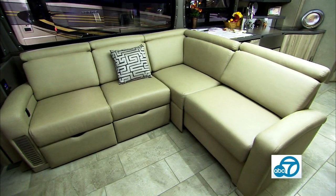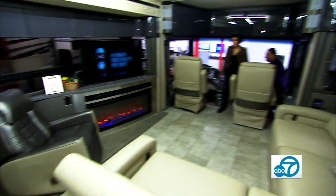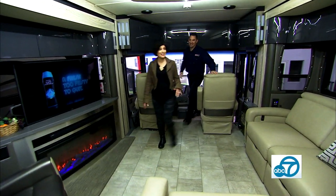You need the right couch, the right oven, the right stove, the right bedroom, the right bathroom. You need to be comfortable, you need to be able to walk around. This is macked out, Frankie.